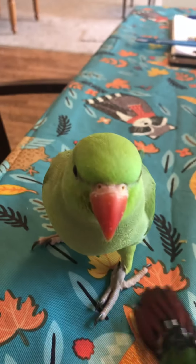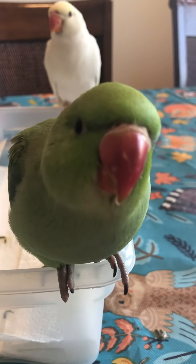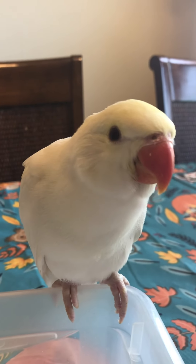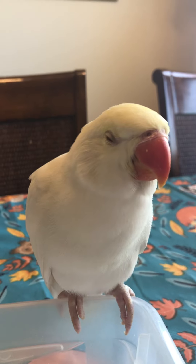So we have those three that are available. We've got this guy, and he's a boy. And we have this girl, and she's also available.